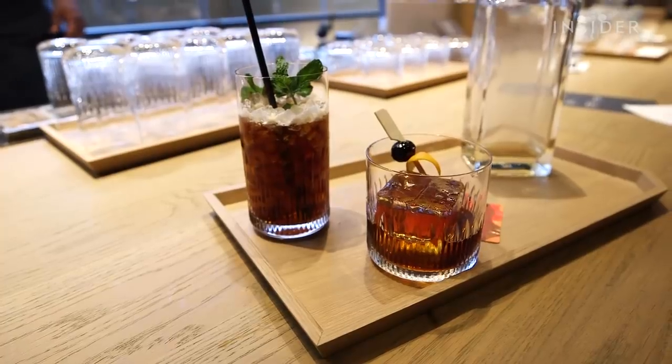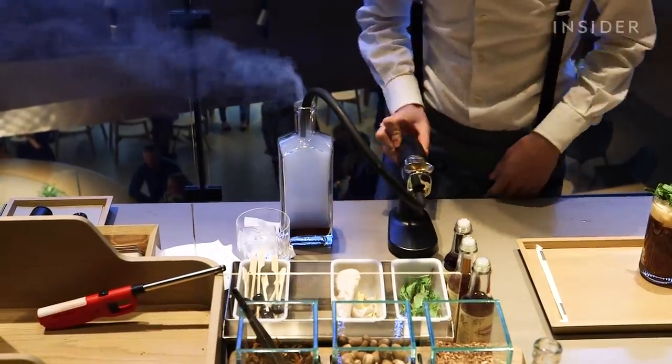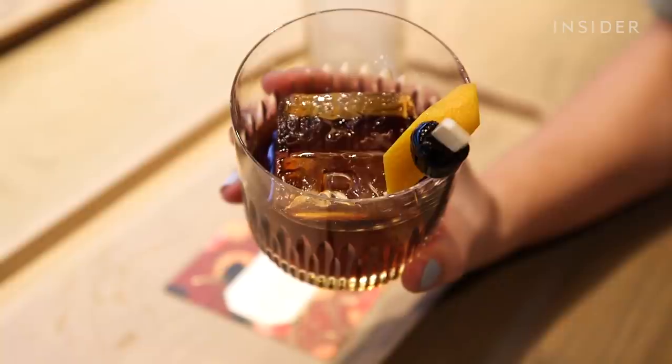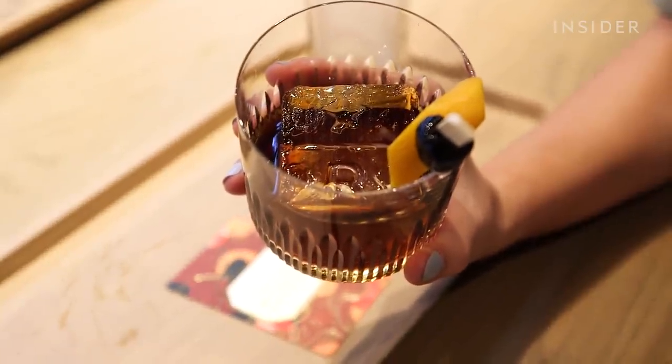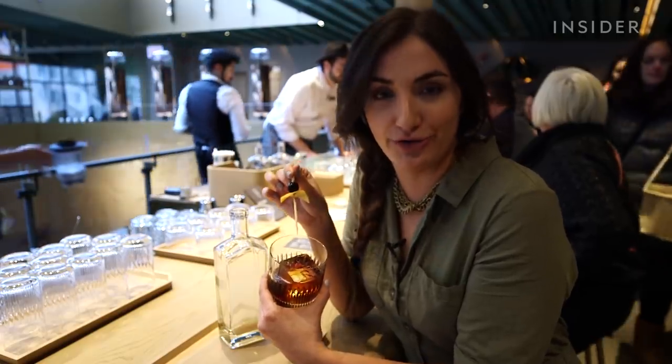I just can't get over how well presented this is. First, you have this lovely bottle full of smoke, and in here, this beautiful glass with an ice cube that has an imprint of the logo, which is specific to the Starbucks Reserve Roastery.